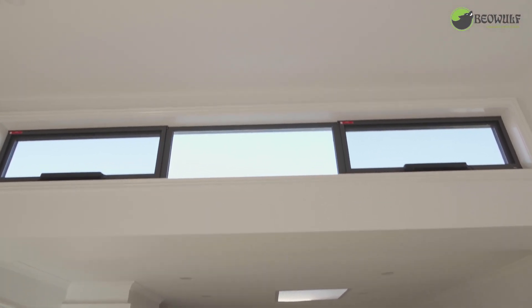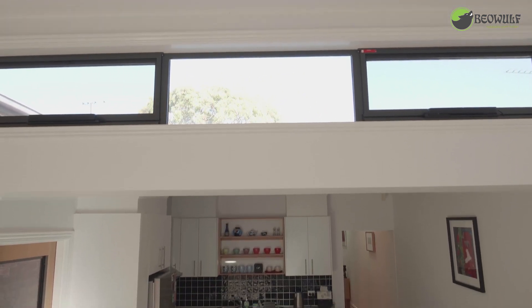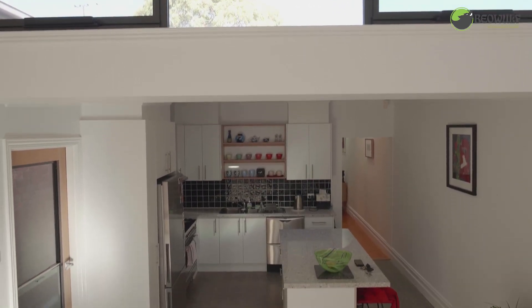We've even put windows facing directly south. In Melbourne, the south-facing side is where the cool air and cool wind come from. What we really want to utilize is opening up those windows on really hot summer days and getting some nice cool air into this house.